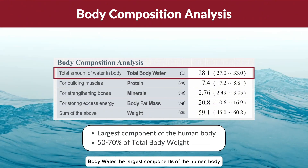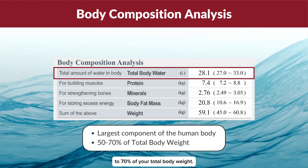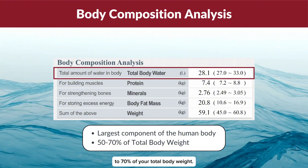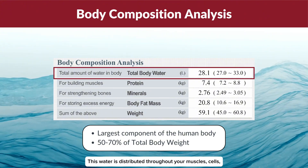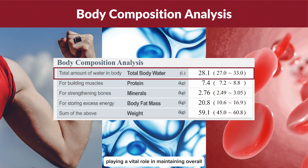Body water is the largest component of the human body, making up approximately 50 to 70% of your total body weight. This water is distributed throughout your muscles, cells, blood and other bodily fluids, playing a vital role in maintaining overall fluid balance.